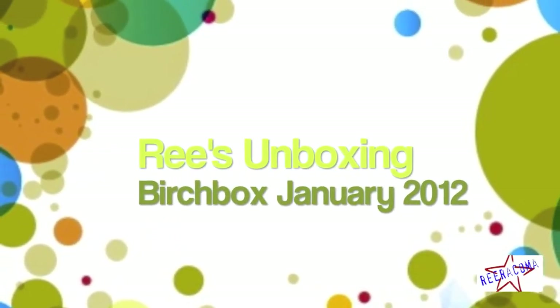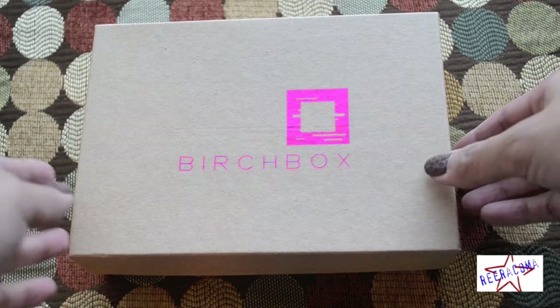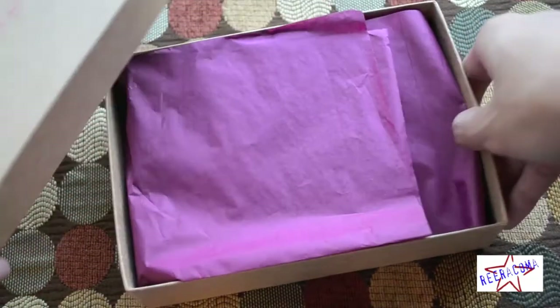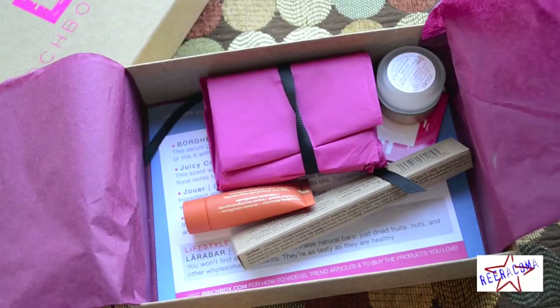Hello Buttes! Doing the unboxing for my January Birchbox. January's Birchbox is all about clarity. The Birchbox team has included products that will help start 2012 with a fresh face and optimistic mood.